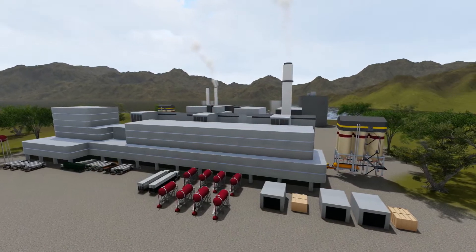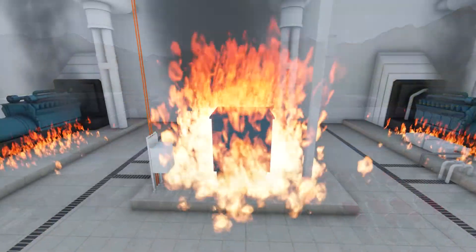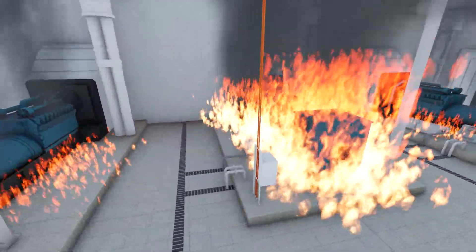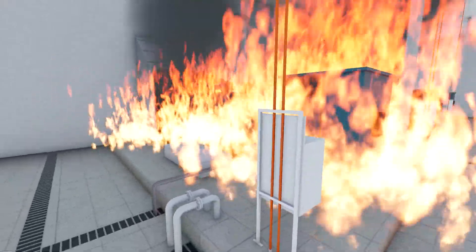Industrial facilities are at high risk of hydrocarbon class B fires due to multiple machinery, flammable liquids and hot surfaces. Fires in machinery spaces can have serious consequences as these fires do not only present a serious risk to people's lives but they can also lead to property loss and expensive production downtime.